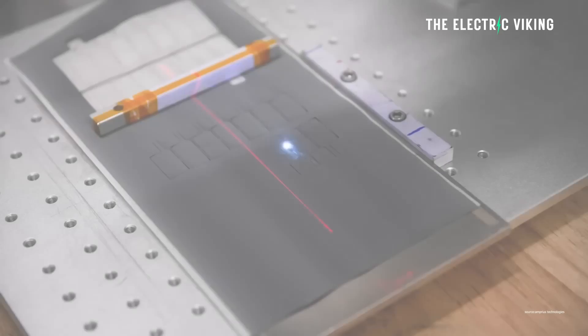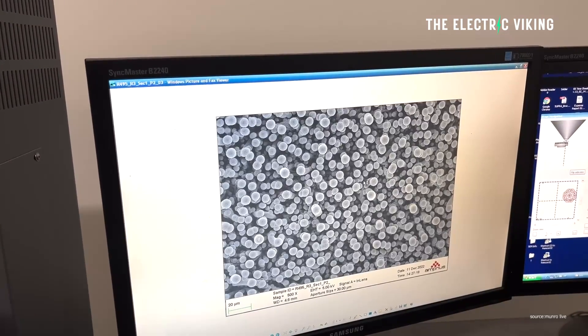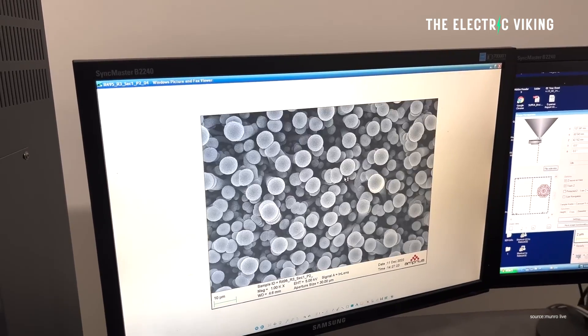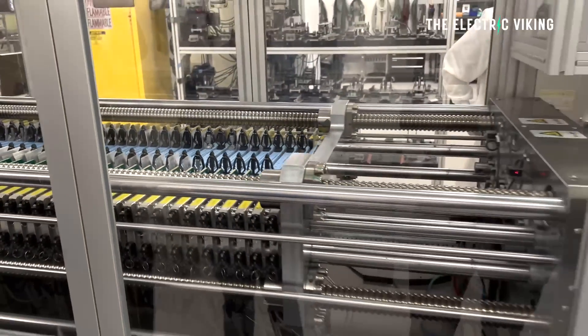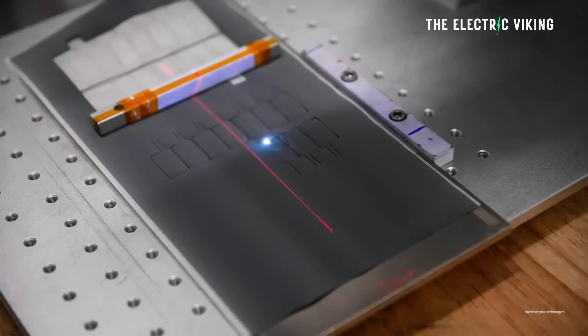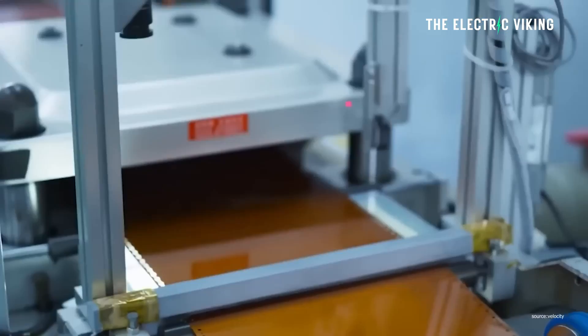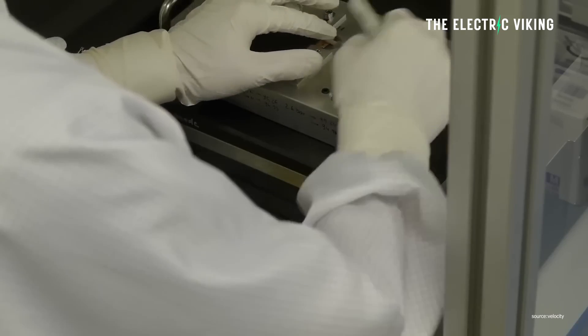Amprius's team is confident they can scale up from kilowatt-hour scale into megawatt hours of cells at their current Fremont facility. In addition, Amprius is working on a full gigawatt-hour scale production facility in Denver, Colorado. Government incentives are aligning perfectly with where Amprius is at, and they're seeking assistance to grow into one of the biggest players in the North American battery industry. The CEO stated: 'The expansion of our Fremont facility is an important milestone as we significantly bolster our capacity to meet increasing customer demand. As we implement advanced manufacturing processes for our proprietary silicon anode cell production, we'll lay the foundation for our gigawatt-scale factory expected to be operational in 2025.'